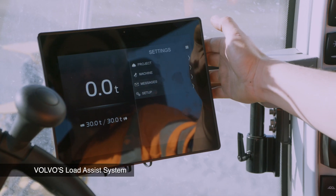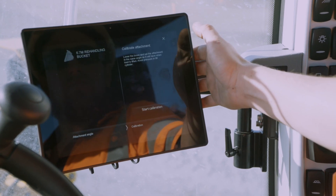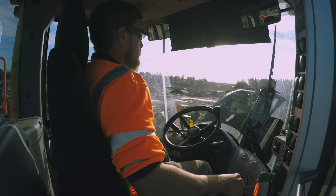The load assist is very good. It will be a great advantage to be able to see all the machine cycle times and how much material you're shifting from the computer, without having to rely on the operator to tell you at the end of the day.